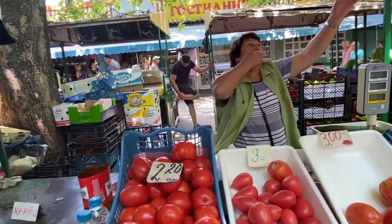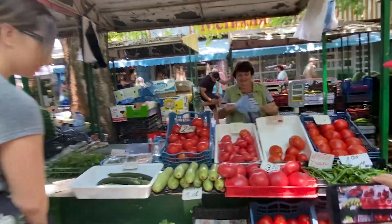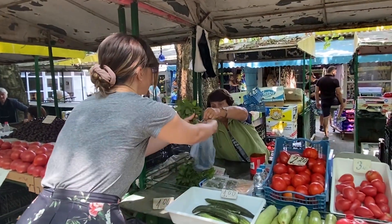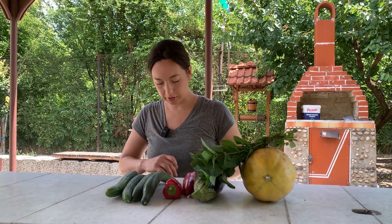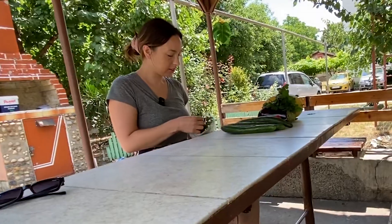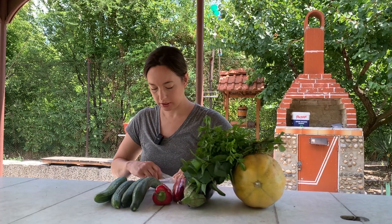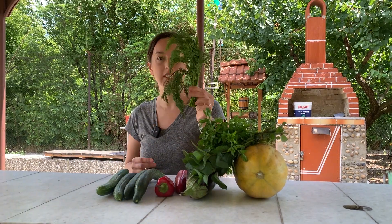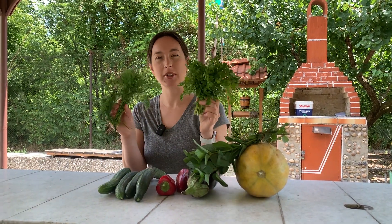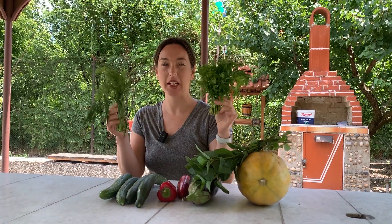95 cents each. We've also got some herbs here — a big bunch of parsley, which I'll probably use for chicken soup, and a nice big bunch of dill. I think these were about 80 cents each.